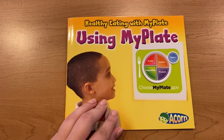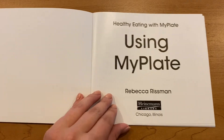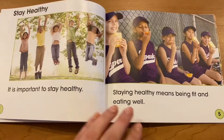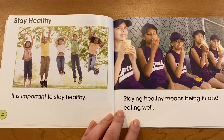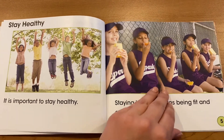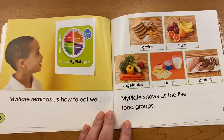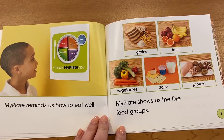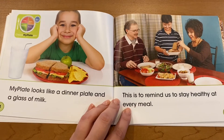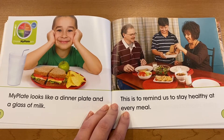Healthy Eating with MyPlate — Using MyPlate by Rebecca Rissman. Stay healthy. It is important to stay healthy. Staying healthy means being fit and eating well. MyPlate reminds us how to eat well. MyPlate shows us the five food groups. MyPlate looks like a dinner plate and a glass of milk. This is to remind us to stay healthy every meal.